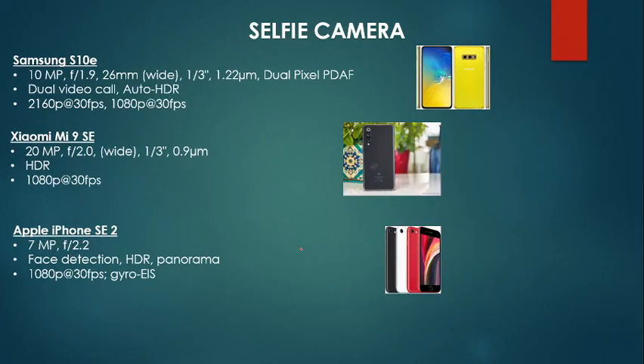Moving on to the selfie camera — this is more of a toss-up. I would say it's a toss-up between all three, to be honest. You have features such as face detection and dual video call. Although Xiaomi has many features, they have the best quality selfie camera. Also, iPhone's selfie camera uses a narrower lens, which is a huge downgrade compared to the wide camera in Xiaomi and Samsung. Just remember: Samsung has 2160p available, and none of the other phones have that — so that's already a plus.